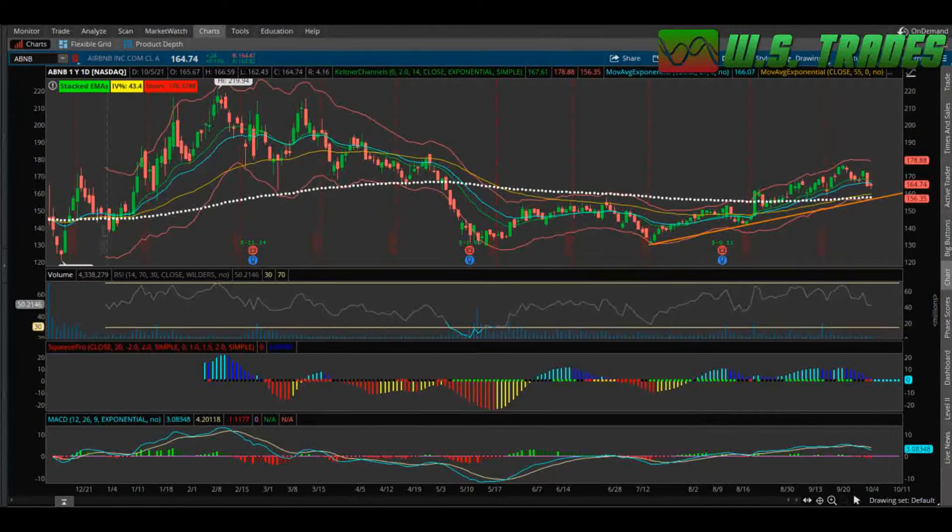Hey everyone, this is Larry from wstrades.com doing a technical analysis video on ticker symbol ABNB, which is Airbnb. They haven't been trading for too long — it was December of 2020 when they had the IPO, had this massive run-up on the day, and then just sold off.